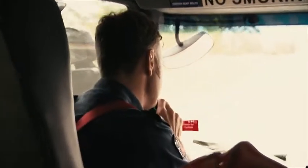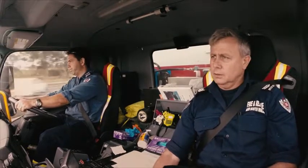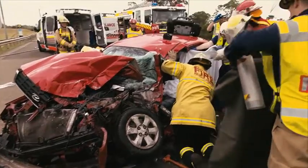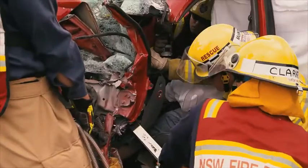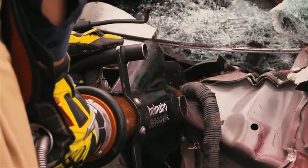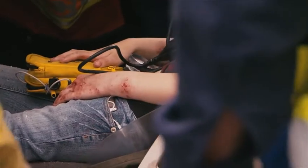Heavy Rescue 8 is diverted to assist at another accident. After successfully freeing an 80-year-old woman from her vehicle, B Platoon's Heavy Rescue is sent to assist at another accident involving a car and a truck. This time the car is barely recognisable. The most frightening part is that a young female passenger is still trapped inside. The small sedan has collided with a truck and been pushed 20 metres. It's lucky the truck is empty — otherwise the force of the collision could have been much worse.